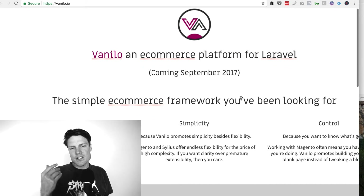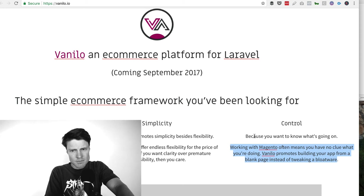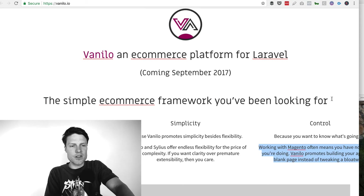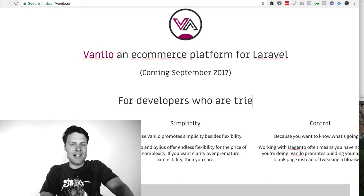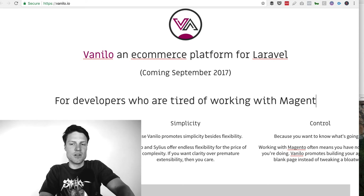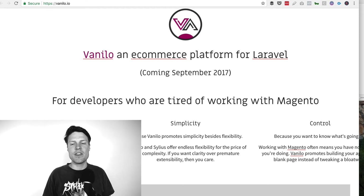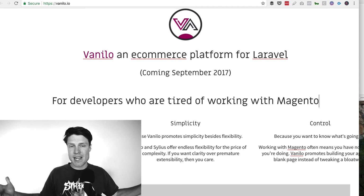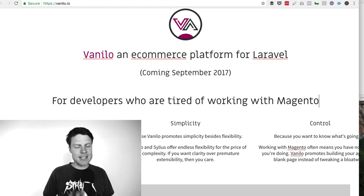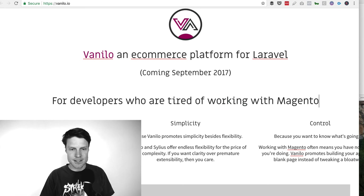I think the other thing you could do with this landing page is really dig into the pain. You talk a little bit about the pain of working with Magento here, but it's kind of hidden in this section. You could have a headline like 'for developers who are tired of working with Magento.' Really dig into what pain people are experiencing when they have to work with Magento or WooCommerce or another PHP e-commerce platform. Dig into that pain, really help them feel it, and then say 'I'm working on a solution — here is an email signup.'